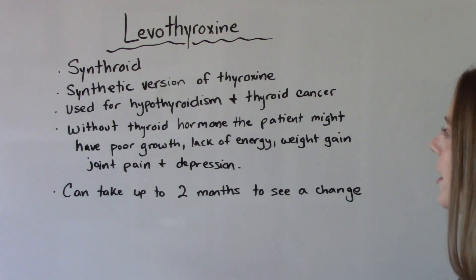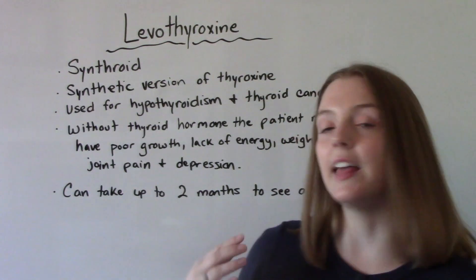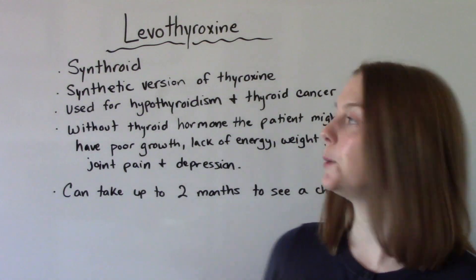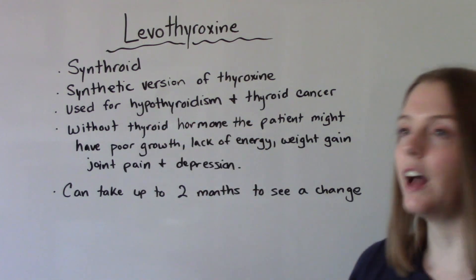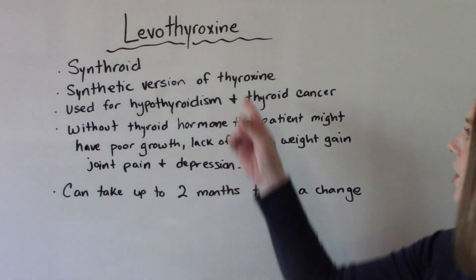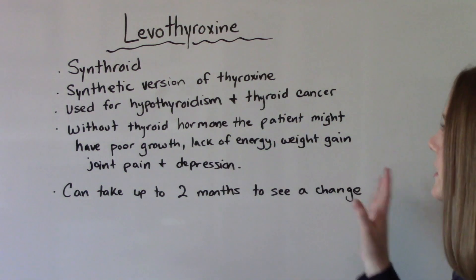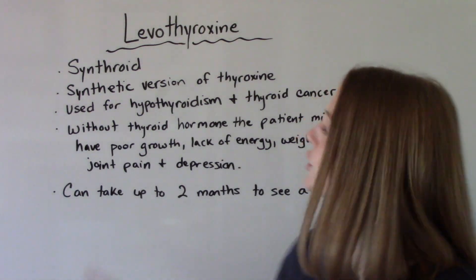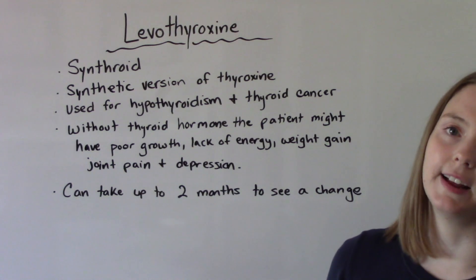The brand name of this medication is called Synthroid. This is used as a hormone replacement. People who have hypothyroidism don't produce enough of the thyroid hormone thyroxine, or they don't produce any at all, so this medication is meant to replace that hormone. It's used for people with hypothyroidism or with thyroid cancer.